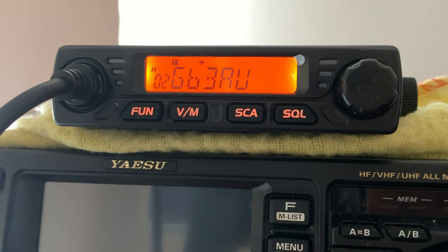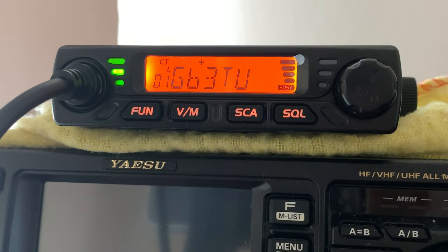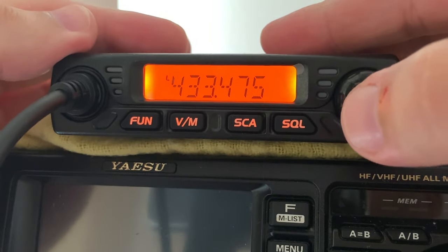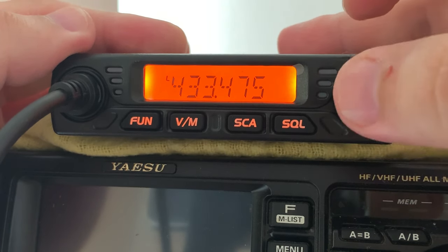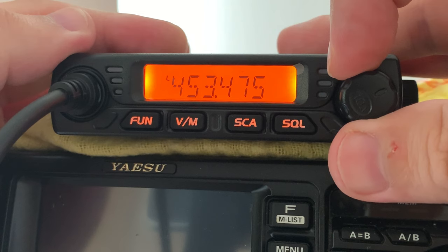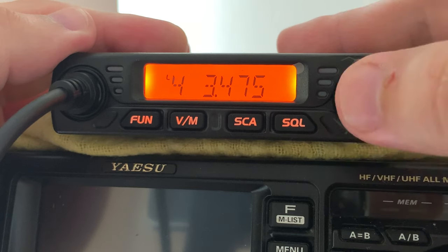While transmitting you've got LEDs on the right-hand side, and while receiving you've got green LEDs on the left-hand side. Just above the busy indicator on the LCD you have some signal bars — I'm not sure exactly how accurate they are in terms of signal strength, but they give a nice indication. The VM button takes you between memory mode and VFO mode. In VFO mode you change the digits before the decimal point using the volume control, and use the up and down keys on the microphone to change digits after the decimal point.